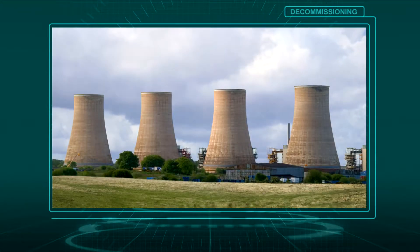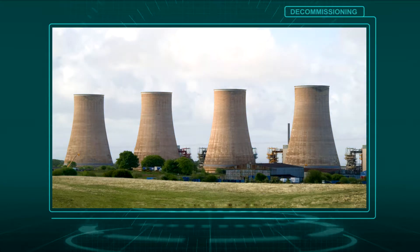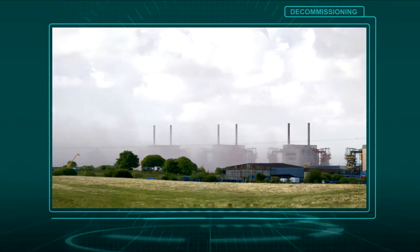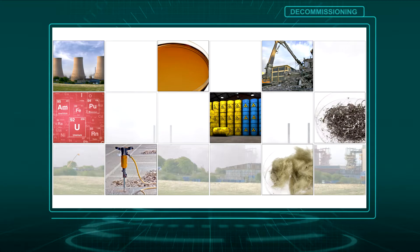Decommissioning is a complex, expensive, multistage process that involves defuelling, dismantling and demolition, waste characterisation, disposal and then storage. During decommissioning, thousands of tonnes of waste are sampled to determine the physical, chemical and radiological properties prior to waste sentencing.